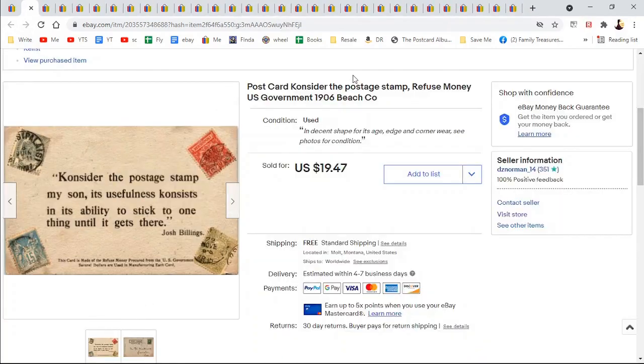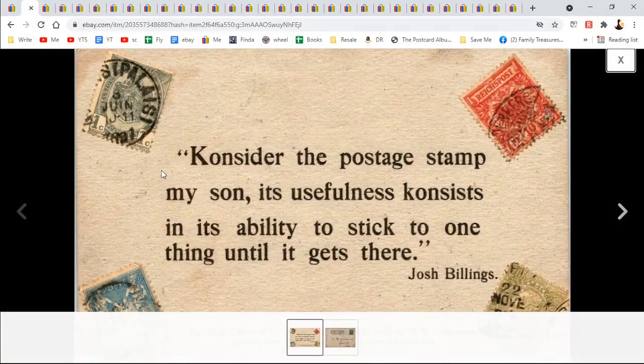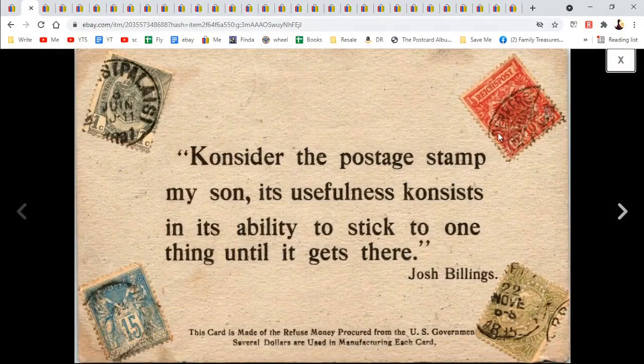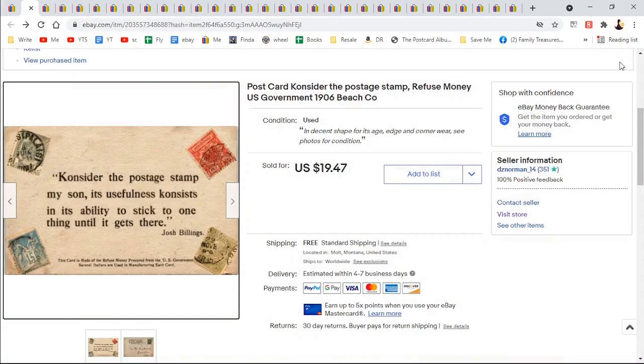This is a different postcard — consider the postage stamp. It had four actual stamps on there with different cancellations, and this is an old undivided back — to Mr. Reverend McDonald. I didn't see any other ones on eBay so I just put it up for $19.47. Sometimes I'm afraid to ask for more; I'm still learning how to price.